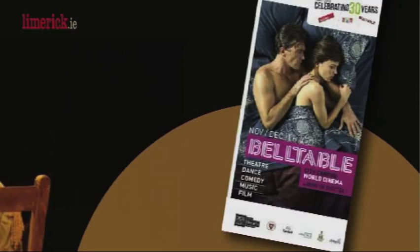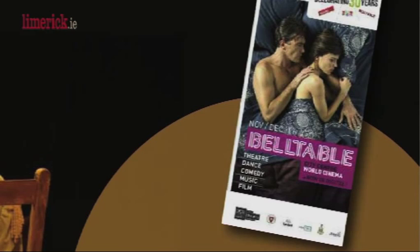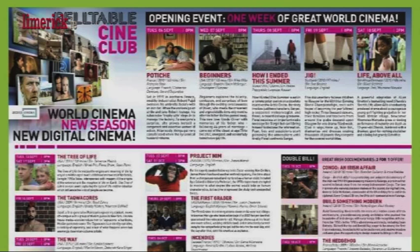The programme is quite varied and we normally put a programme out every two months. Within that programme the big thing we have really been trying to push over the last few months is the new digital cinema that we have here in the Belltable, and we do a lot of world cinema in association with Access. That's been really successful and we're really happy because the quality of the cinema and the digital equipment is really, really good. You can always look at the website because the programme changes every single week.